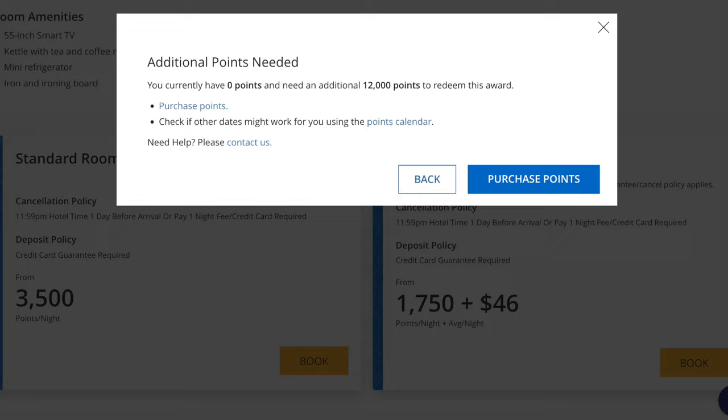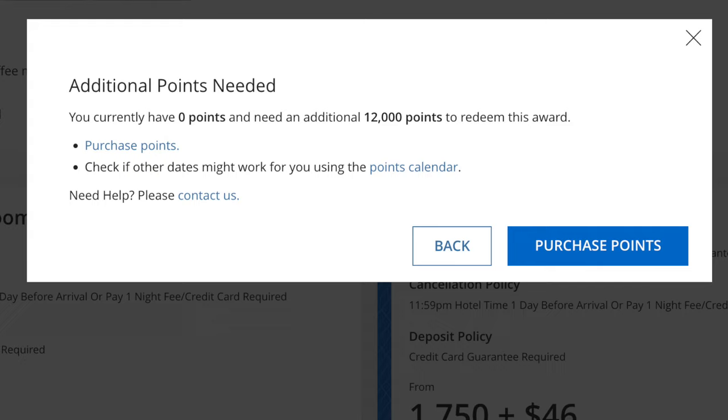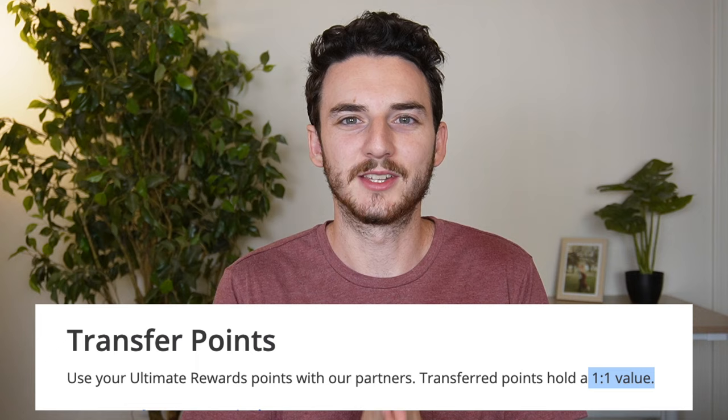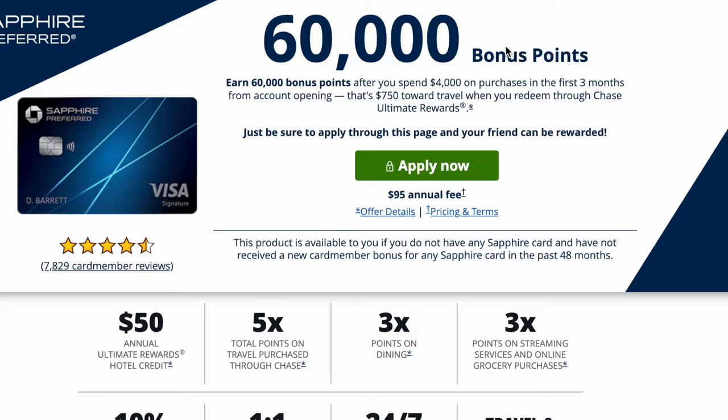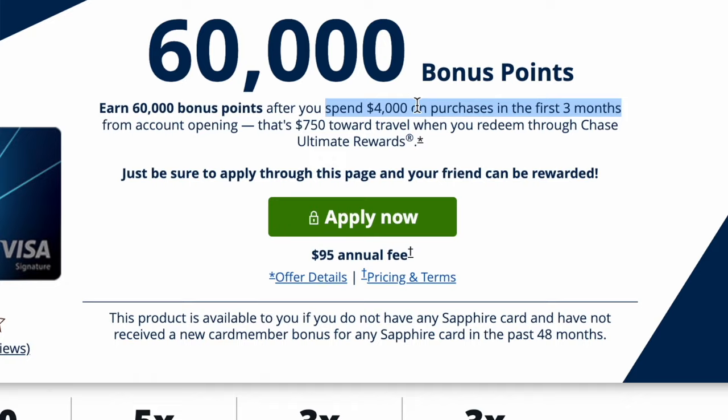The Hyatt Hotel I want to stay in for three nights is going to cost 12,000 points. If you transfer out your points from Chase to Hyatt, they transfer at a one-to-one ratio, which basically means I need 12,000 Chase points to book this stay. These can either come from spending on these specific cards or from sign-up bonuses — that's my number one favorite way to earn Chase points fast. I already have a ton of Chase points, so we can move directly to the transfer process.